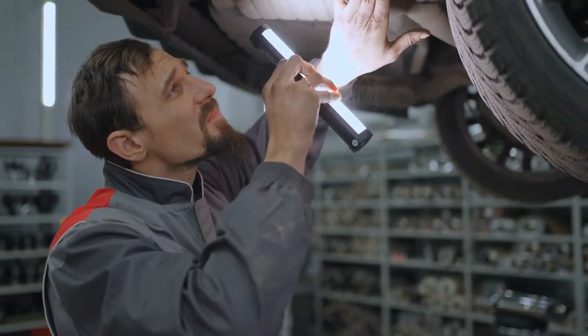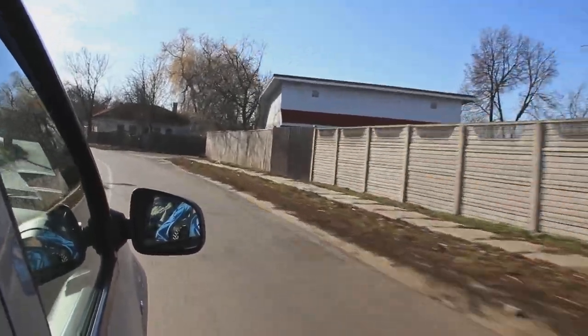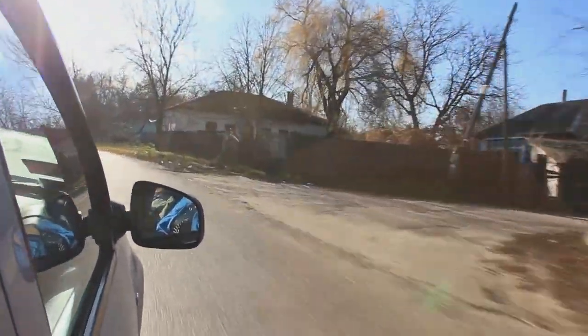Remember, regular maintenance is key to avoiding most vehicle problems. Drive your Honda regularly to keep the battery charged, and pay attention to any warning signs. If you notice anything unusual, don't ignore it — these are usually early signs of an issue and are best resolved ASAP.